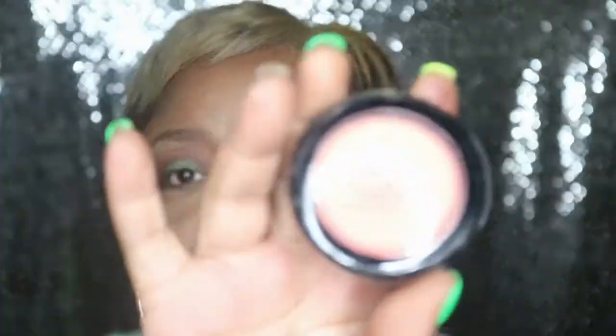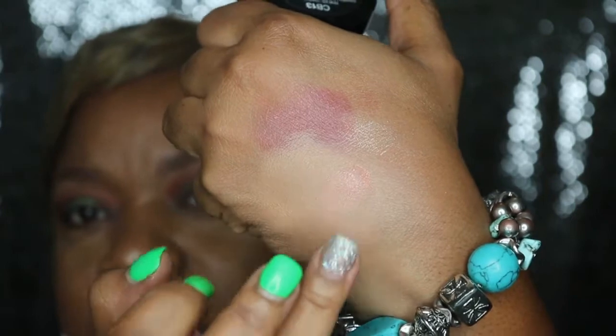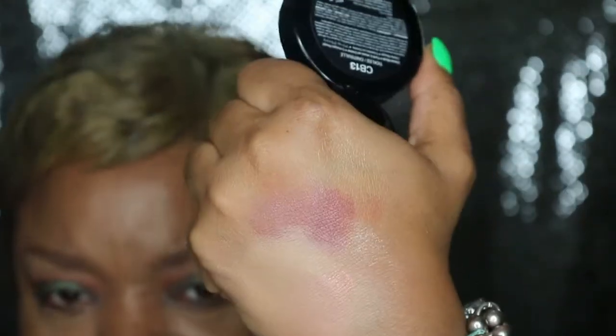I also got this cream blush called Tickled — it's still in the package, I haven't played with it yet. When I swatched it in NYX it had like a sheen to it. I know I got something very similar by MAC as well. It looks really bright but it's not — it has like a peachy shimmer tone. I thought it would make a great highlighter, or I could use it as a blush. It wouldn't be too bright — it'd just give my cheeks a little sheen. I like that and it's making sense in my head.